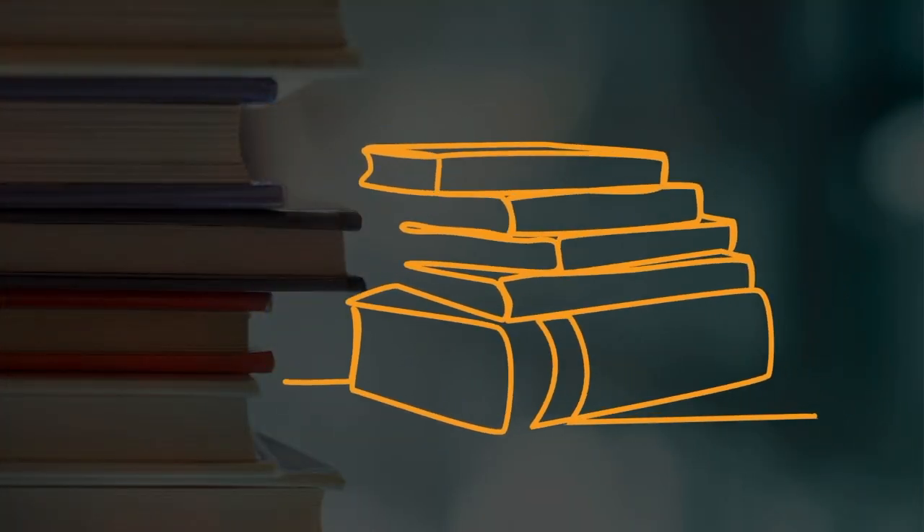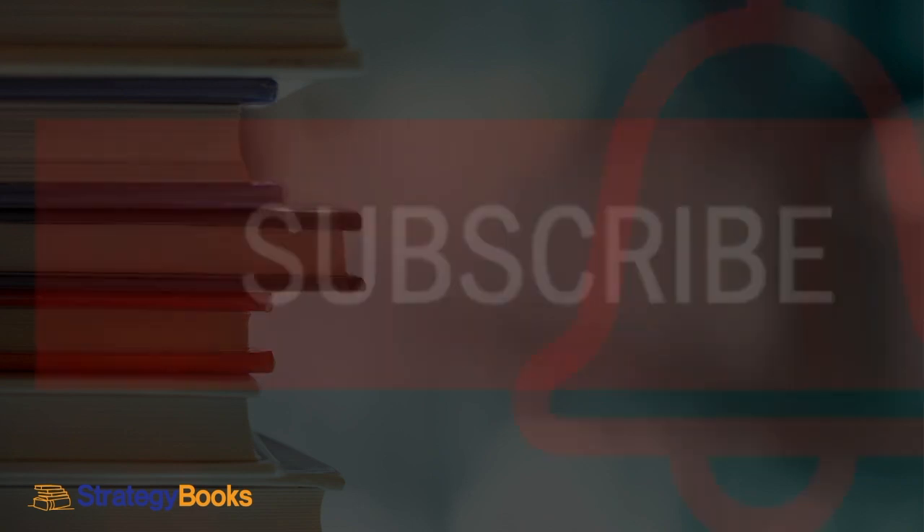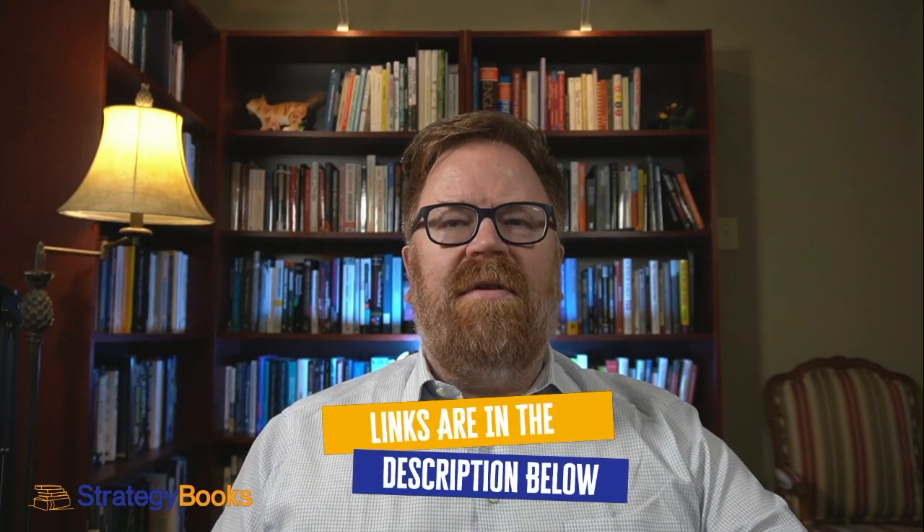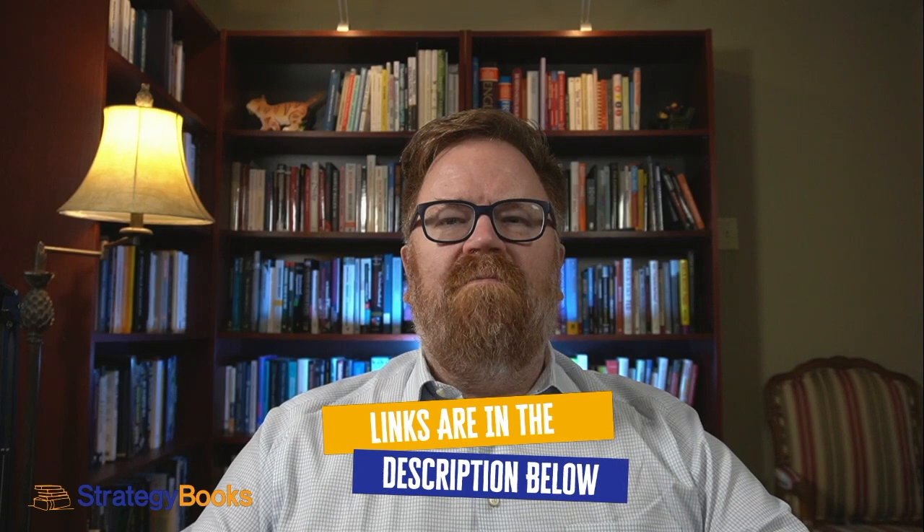Welcome to Strategy Books — introducing leaders to the books and ideas that make a difference, and most importantly, the books that can help you make a difference in the world around you. Hit the subscribe button to stay current, and hit that bell to be notified every time there's a new video up. I'm Mark Mullally. Follow me here, and you can also connect on Twitter and Instagram at Strategy Books. The link to everything we discussed today can be found in the description below. Let's get started.